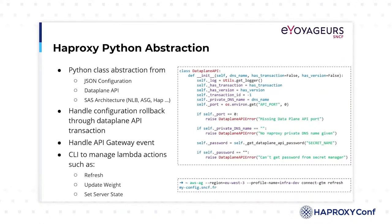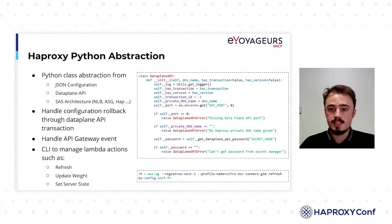Once the configuration is set up, it is sent to a Lambda through an API Gateway for processing. This Lambda allows the modification of the AWS services surrounding HAProxy, as well as HAProxy itself. In order to handle all the actions that the Lambda needs to take in a readable and simple manner, the various AWS services, as well as the configuration flow and DataPlane API, have been abstracted into Python classes. This level of abstraction allows managing any request supporting the DataPlane API, including a complete rollback of actions. The available actions range from modifying and creating a configuration to refreshing all flow configurations on HAProxy, and it is also possible to put a server in maintenance mode or modify its weight.